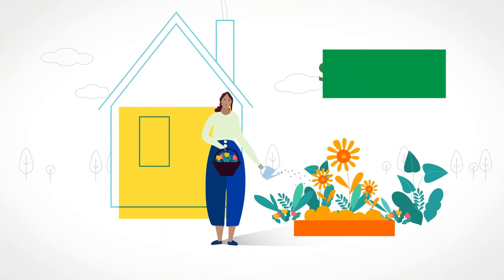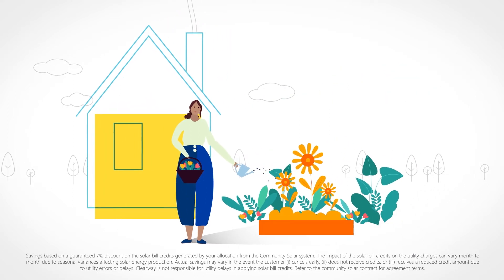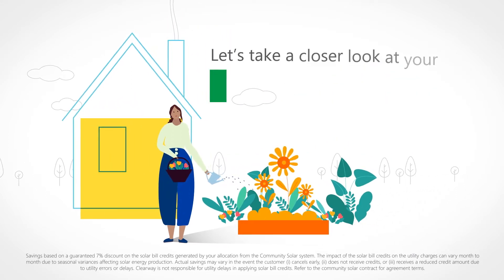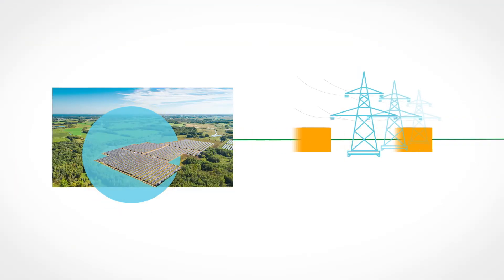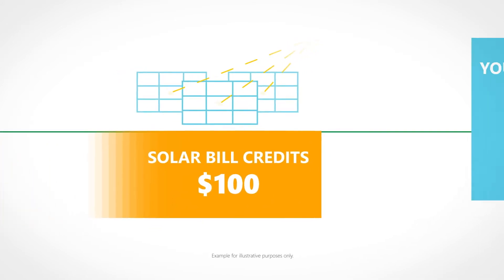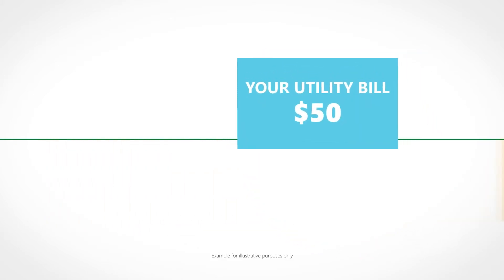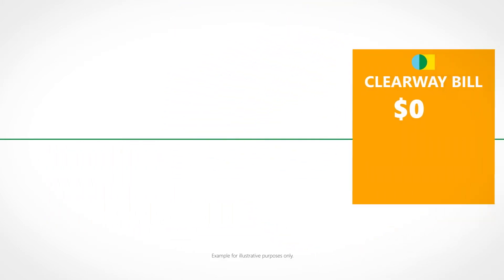With Clearway, you're guaranteed to save 7% off the cost of the solar bill credits you receive. Once the solar farm is activated, the power goes to the grid. You receive solar bill credits on your utility bill for the amount of solar power generated by your subscription, which lowers your utility bill.